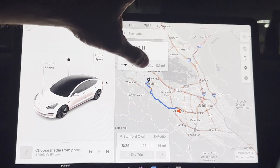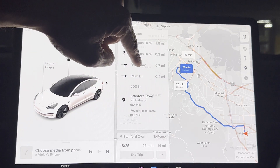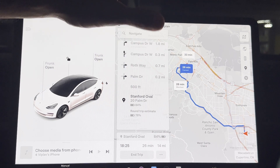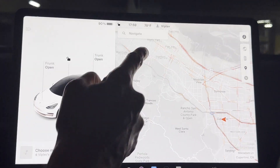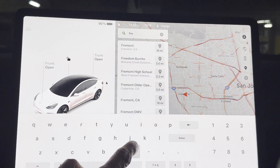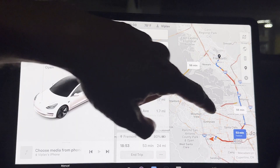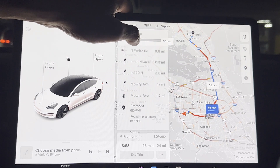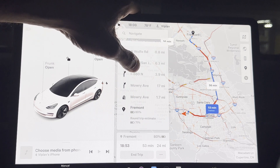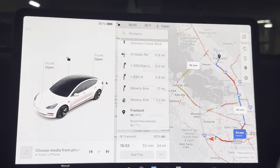You can also look at the directions options, which at the bottom show the state of charge on arrival and an estimate of a round trip. Let's look at one more — navigating to Fremont, California, a 16-mile trip. It again recommends multiple route options, shows traffic at different points, state of charge on arrival, round-trip estimate, duration, distance, and time of arrival. This is simple navigation for locations which are close by.